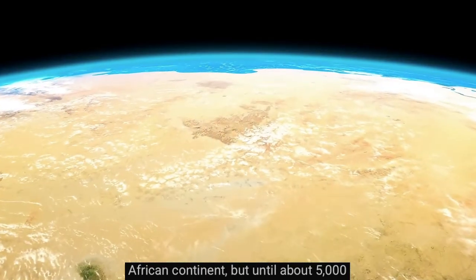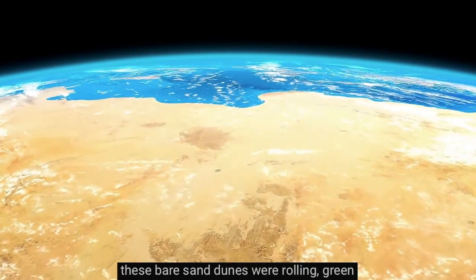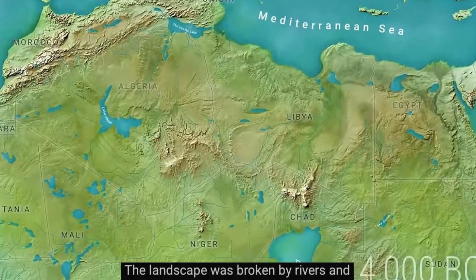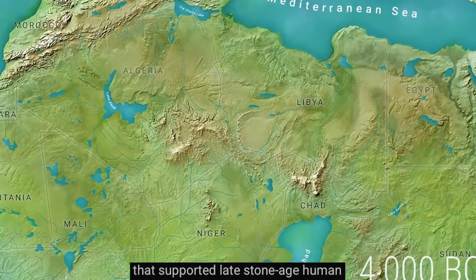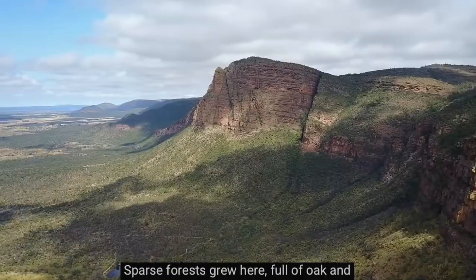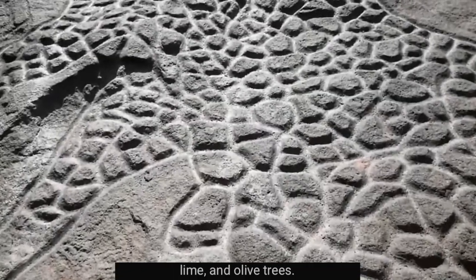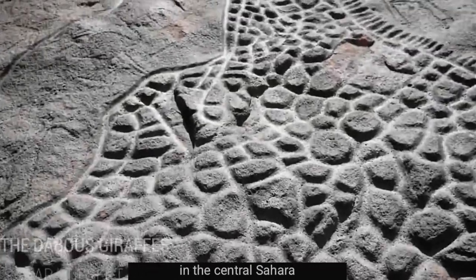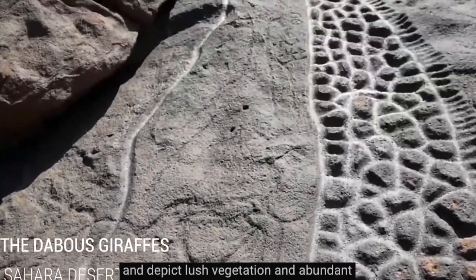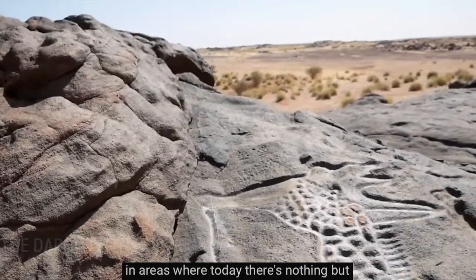But until about 5,000 years ago, these bare sand dunes were rolling green grasslands. The landscape was broken by rivers and huge lakes that supported late Stone Age human communities. Sparse forests grew here, full of oak and walnut, lime, and olive trees. Rock paintings have even been discovered in the central Sahara that date to around the year 3000 BC and depict lush vegetation and abundant animals in areas where today there's nothing but desert.